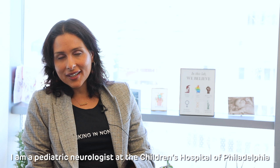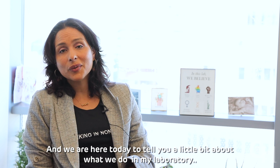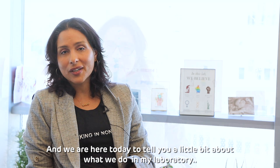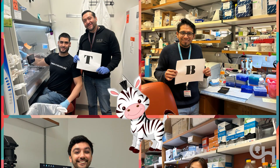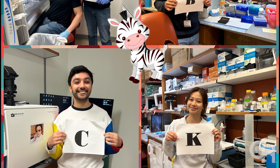Hello, I'm Dr. Silmortiz González. I'm a pediatric neurologist at the Children's Hospital of Philadelphia, and today we're here to tell you what we do in my laboratory. My clinical specialty is in pediatric neurogenetics, and our lab is interested in understanding mechanisms of pediatric neurodegeneration.